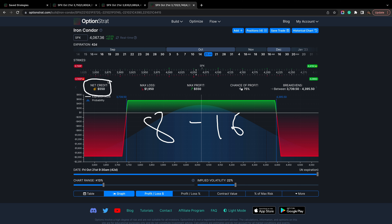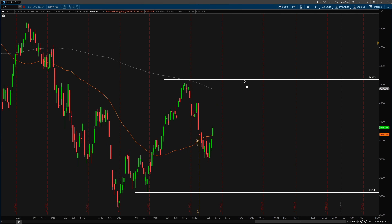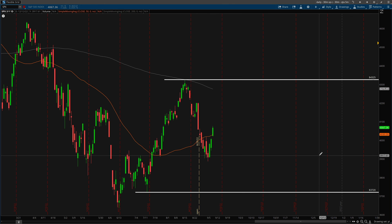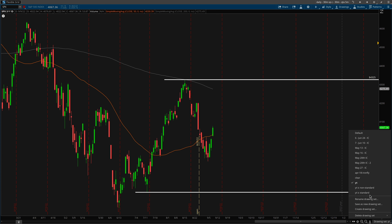For purposes of this video, this is what I'm going to label as a standard iron condor. You can see the credit received is much less than the margin required. It has a much higher probability of profit because the short strikes are so wide — well past one standard deviation and well past the major resistance levels on the chart. Iron condor traders are generally looking at the deltas of positions rather than support and resistance on the chart, though in this case the two happen to coincide.